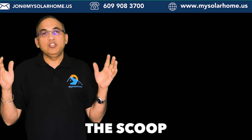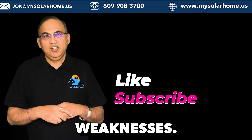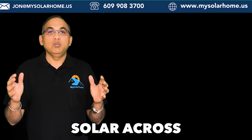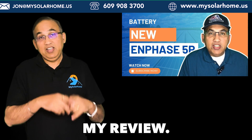So that, friends, is the scoop on the new Tesla Powerwall 3 — both its strengths and its weaknesses. If you're interested in getting a quote, please feel free to reach out to me. I assist individuals in going solar across the country. And if the Enphase 5P battery caught your attention, don't hesitate to check out my review.